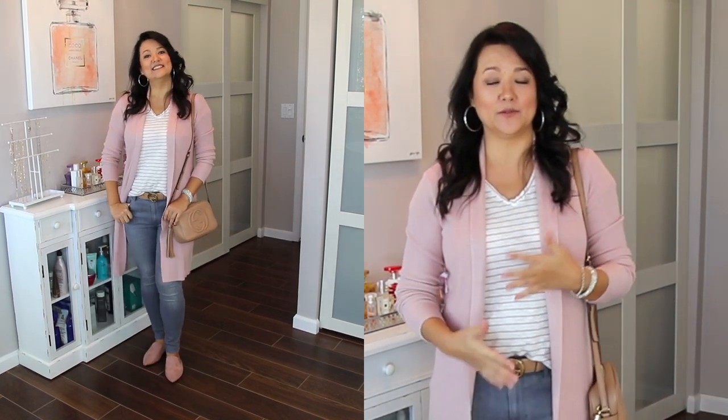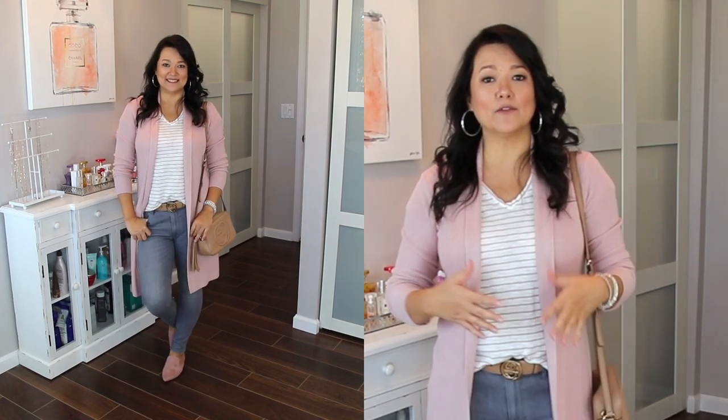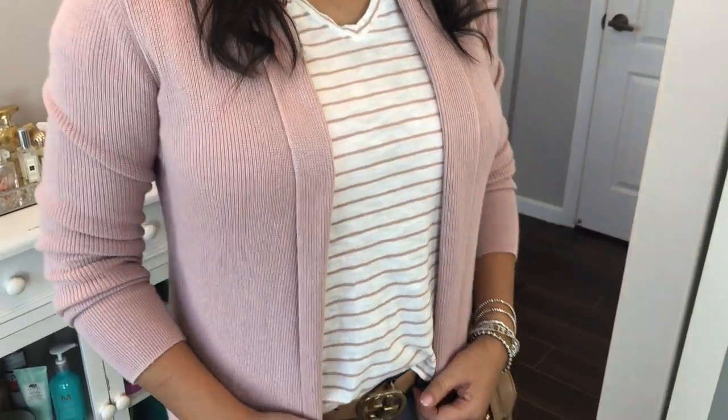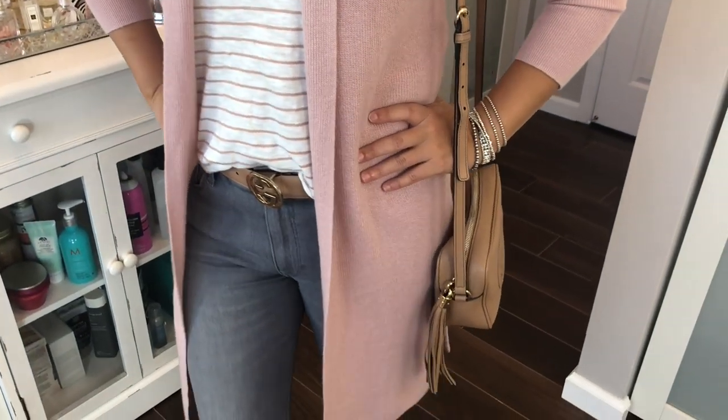For this outfit, I think it's one of my favorite color combinations — pairing gray jeans with blush tones. Blush is also a big trend for this fall. Most of you may immediately gravitate towards grabbing a white tee, but I wanted to show you guys that stripes are also a great alternative to wear with your gray jeans and any blush complements.